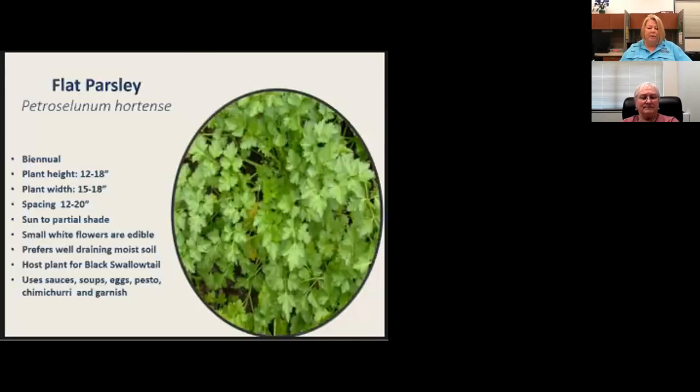Flat-leaf parsley is a biannual — it can live at least two years. Most cooks believe that after it flowers it becomes bitter, so many people don't allow it to grow for its second year. Parsley attracts black swallowtail butterflies — they'll lay their eggs and parsley caterpillars will emerge and eat your parsley. Plant more than one so you can share with the caterpillars. Parsley can also benefit from evening shade. Parsley, cilantro, and mint make a great chimichurri, or add it to pestos for more green flavor.